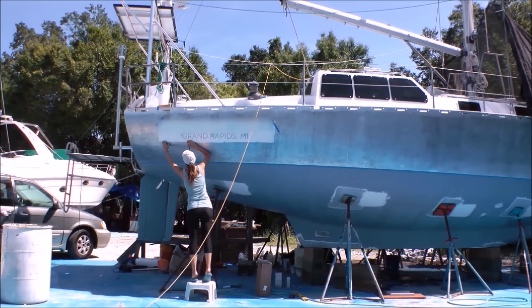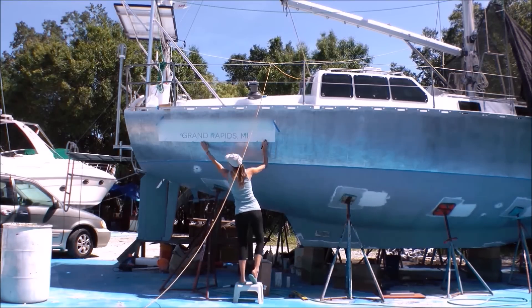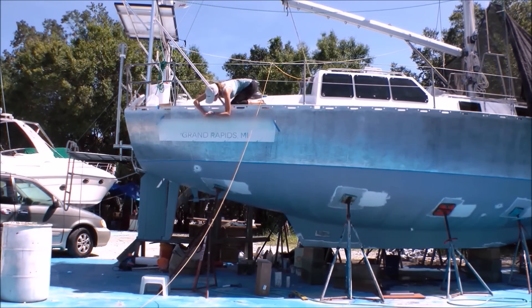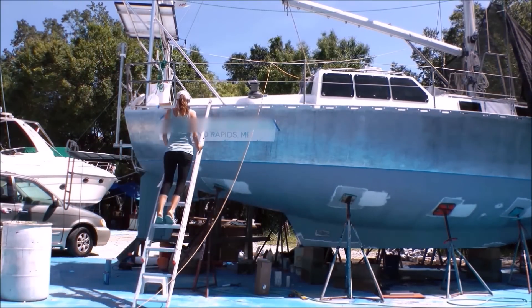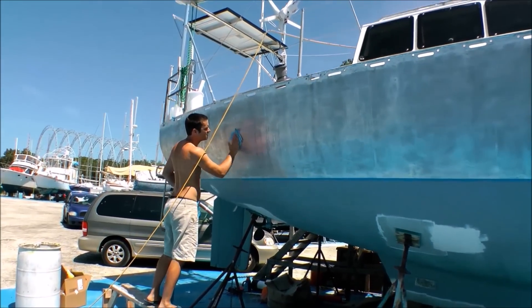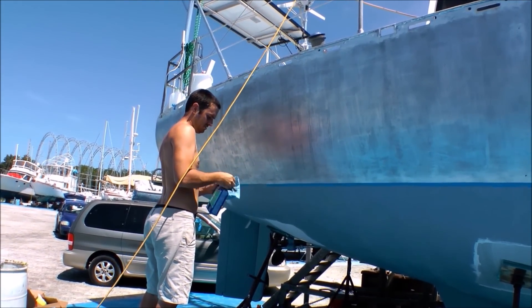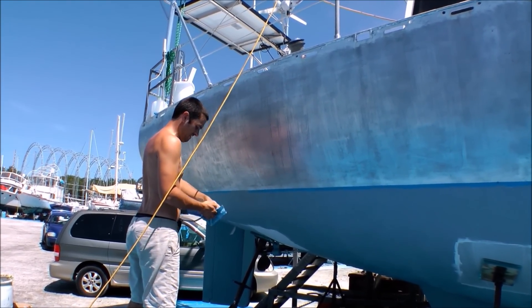Once we decided where we wanted it, I took a pencil and marked the general area because Matt had to go through and sand that spot once more, just to clean it up. Then we took some acetone to degrease it and remove all debris before applying the decals directly to the metal hull — which, as you can tell by now, is not going to get painted; it's just going to stay bare aluminum. Matt: 'I'm degreasing right now and then I'll sand with the 80 grit. Hopefully it'll stick just fine.'